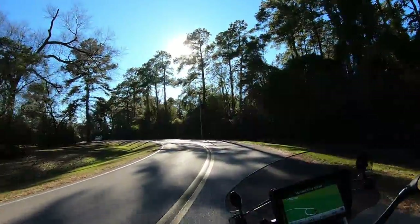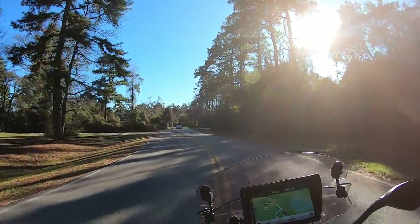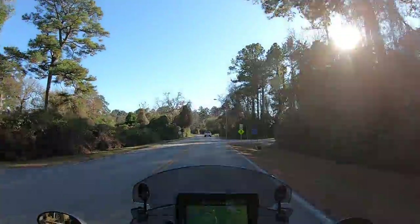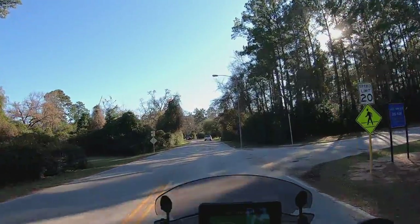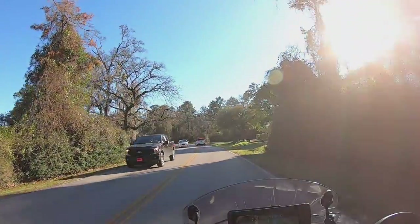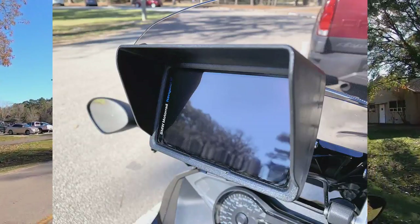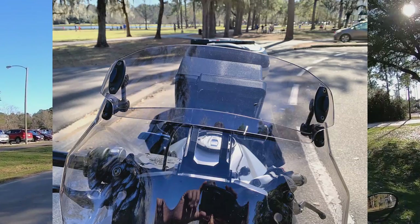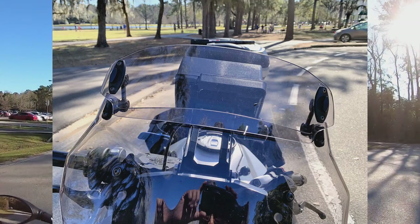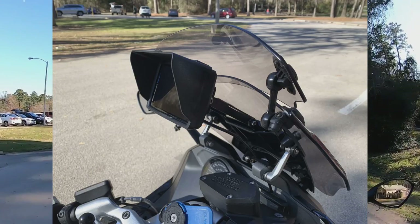I've just left my parking spot here in Burroughs Park and am now heading on to do a little bit of shopping before returning home. Took some shots of the sunshade for the GPS and must say that so far it seems to be okay.